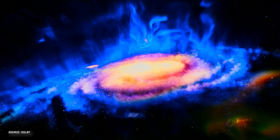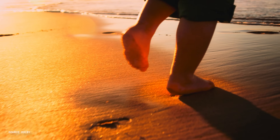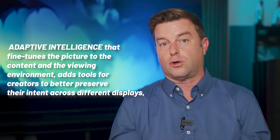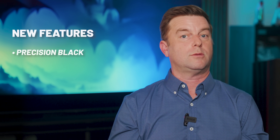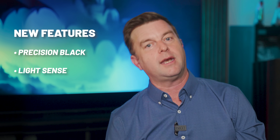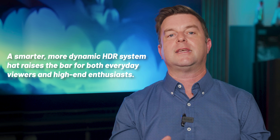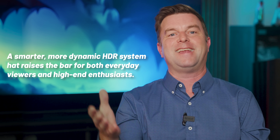Dolby says that Dolby Vision 2 is the next evolution of Dolby Vision, which Dolby has always seen as being more than just HDR. Dolby Vision 2 is now powered by a new Dolby image engine designed to unlock the full potential of today's TVs. It introduces adaptive intelligence that fine-tunes the picture to the content and the viewing environment, adds tools for creators to better preserve their intent across different displays, and debuts new features like precision black for dark scene detail, light sense for room-aware brightness, and even advanced motion control in the Dolby Vision 2 Max tier. In short, Dolby positions this as a smarter, more dynamic HDR system that raises the bar for both everyday viewers and high-end enthusiasts.